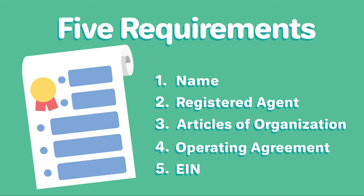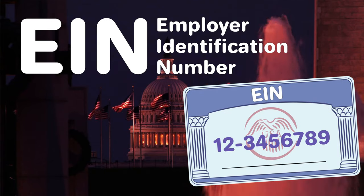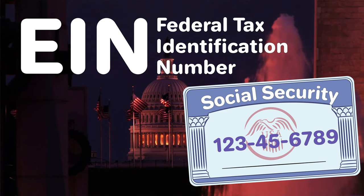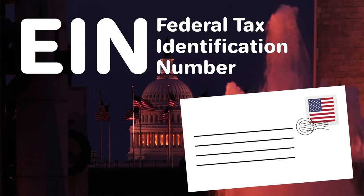Five, obtain an EIN. Lastly, you'll need to get an employer identification number, or EIN, from the IRS. Also known as a federal tax identification number, your EIN is like a social security number for your LLC and is important for taxes and banking. EINs are free of charge and can be obtained from the IRS online or through the mail.